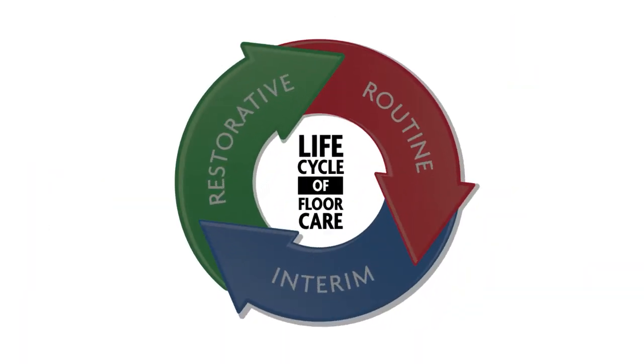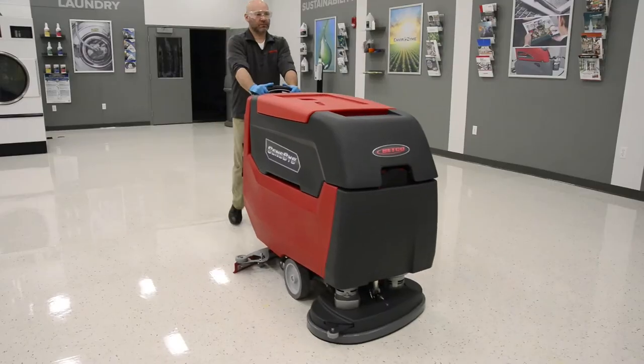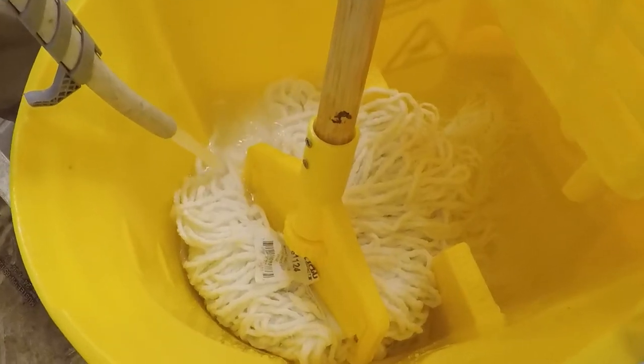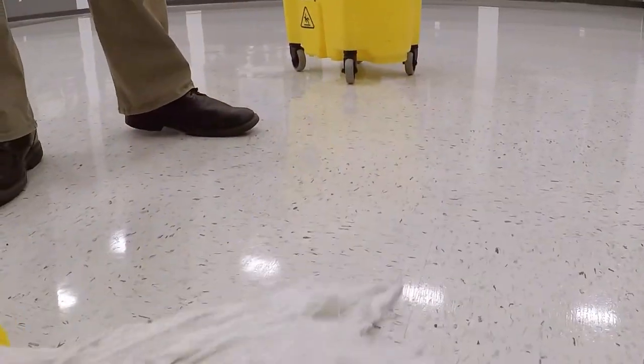Most floors, however, are subjected to excessive traffic and soils and a less than adequate maintenance program. This causes the life of the protective coating to be shortened dramatically. This video addresses all phases in the life cycle of floor care — routine, interim, and restorative maintenance. Proper routine maintenance procedures are required to extend the time between interim and restorative maintenance and to maintain the desired appearance level of the floor, which can only be achieved when the coating is as clean and smooth as possible.